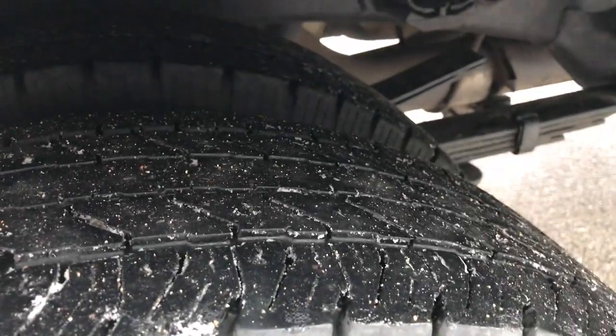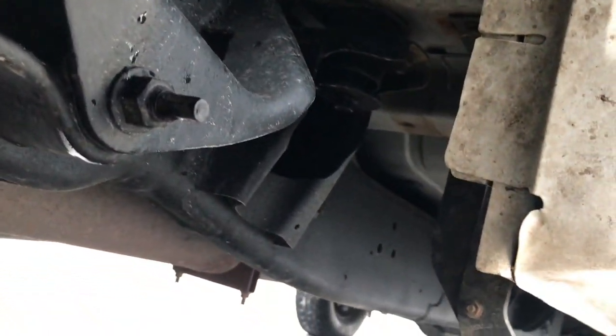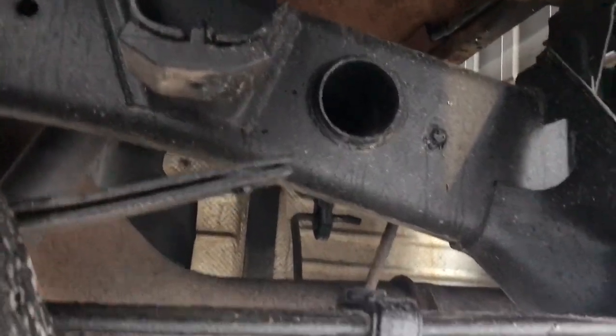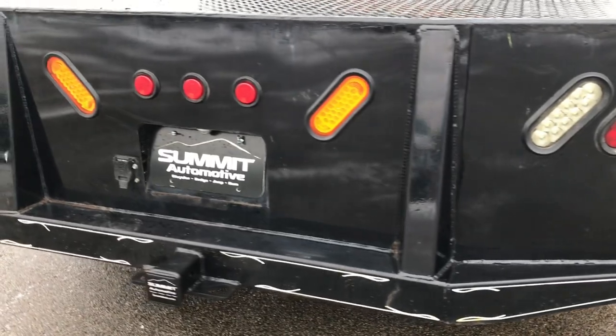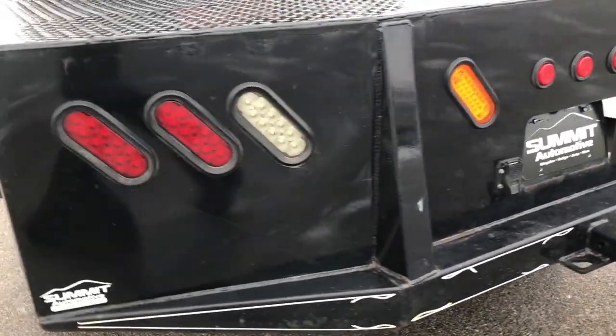The back tires have just about the same tread as the front tires. The frame and underbody are in really nice condition, as you can see all the way underneath. It has a straight-piped exhaust on it — it sounds really good. It has a receiver hitch and 7-pin wiring.